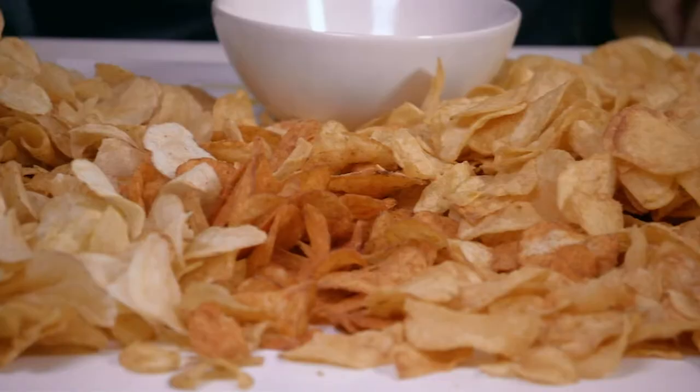Next, green crisps. Why do you occasionally get a green crisp in your bag? I hate it when that happens. What is that?